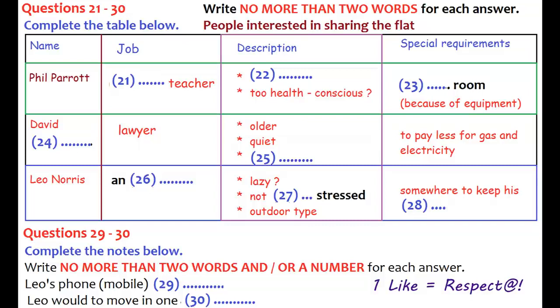And he was OK about the rent? Yeah, he said it was fine. So shall we give him a ring and see if he wants to come round? That is the end of Part 3. You now have half a minute to check your answers.